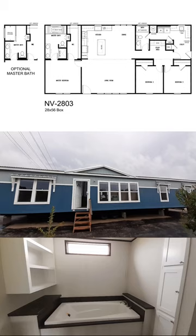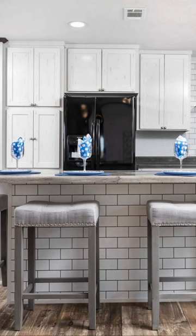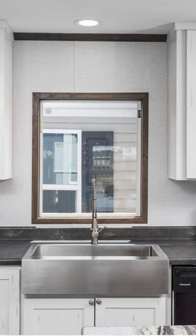I've got another one for you by a new builder. This is called the Whitehaven. This is a 1530 square foot home made by a company called New Vision. They are a new player in the market.